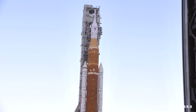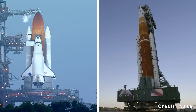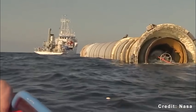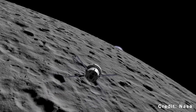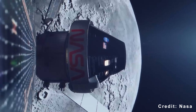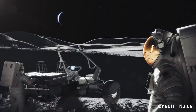SLS is expendable. Every component gets thrown away after a single flight. The core stage, which contains four RS-25 engines originally built for the space shuttle, burns up over the Pacific Ocean. The solid rocket boosters splash down, but require such extensive refurbishment that calling them reusable is generous. Even Orion's service module, built by the European Space Agency, is discarded before re-entry. This architecture cannot sustain a lunar program. If NASA wants to fly six missions per year to support a moon base, that's nearly $25 billion annually just for launches — roughly equal to Congress's entire NASA appropriation. The numbers don't work.